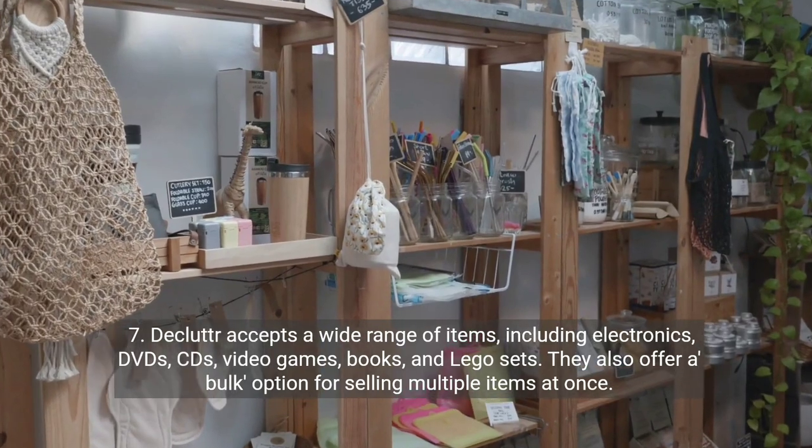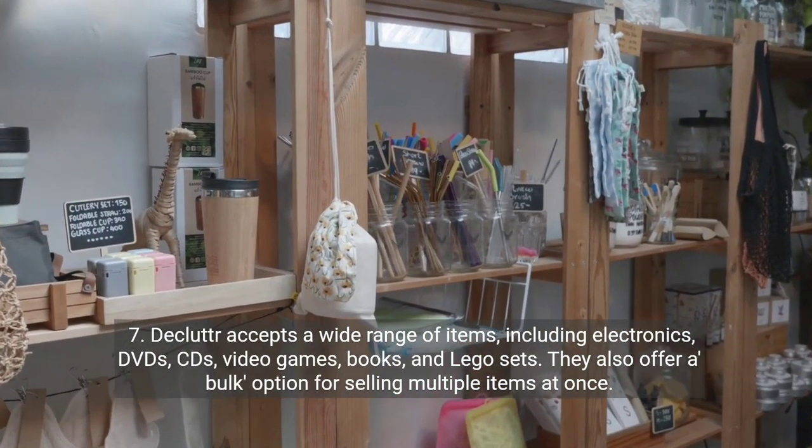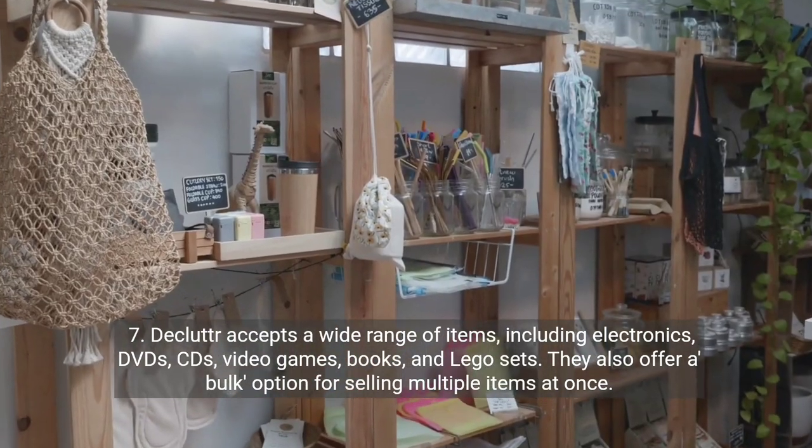7. Declutter accepts a wide range of items including electronics, DVDs, CDs, video games, books, and Lego sets. They also offer a bulk option for selling multiple items at once.